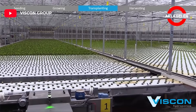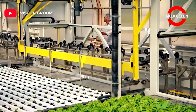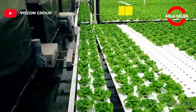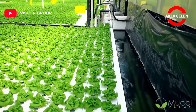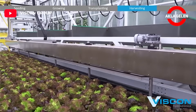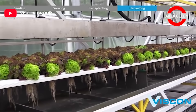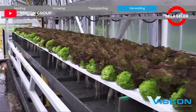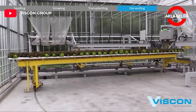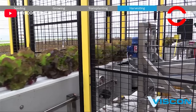The floats will float on the water, which makes it easy to transport them with minimal effort. When the product is ready to be harvested, it is automatically transported to the central packing line in the harvest area.